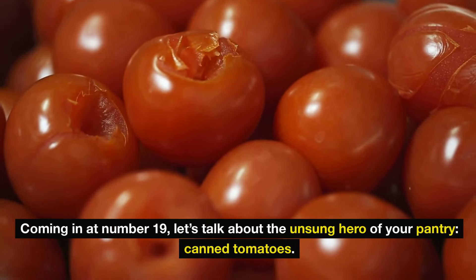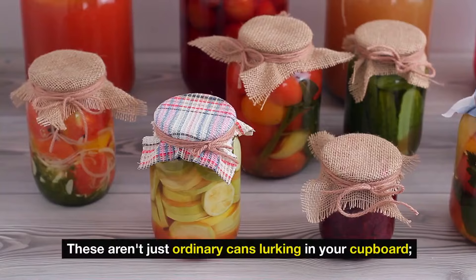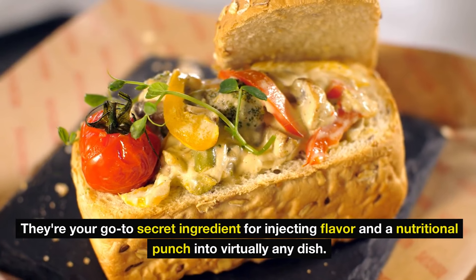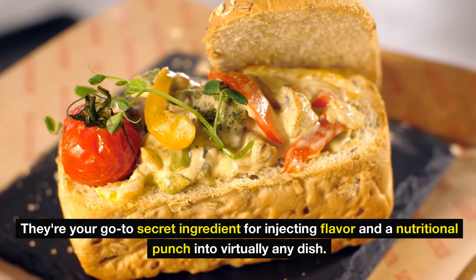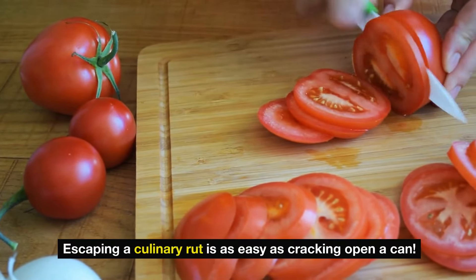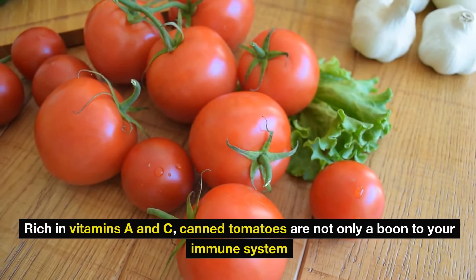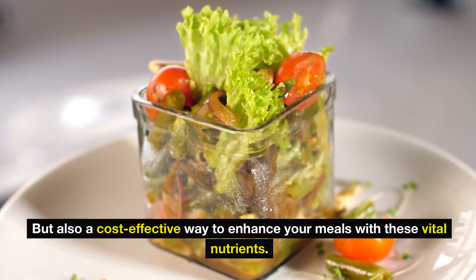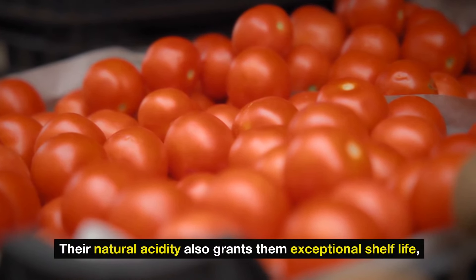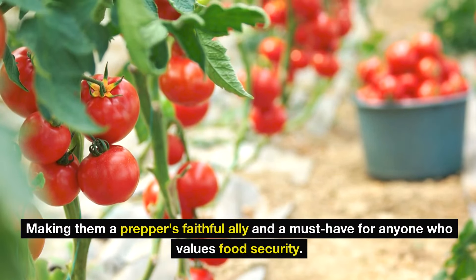Number 19: let's talk about the unsung hero of your pantry — canned tomatoes. These aren't just ordinary cans lurking in your cupboard; they're your go-to secret ingredient for injecting flavor and a nutritional punch into virtually any dish. Rich in vitamins A and C, canned tomatoes are not only a boon to your immune system, but also a cost-effective way to enhance your meals with these vital nutrients.